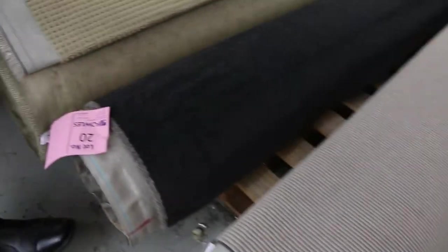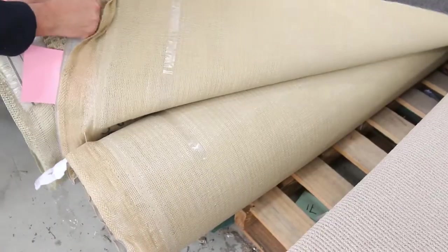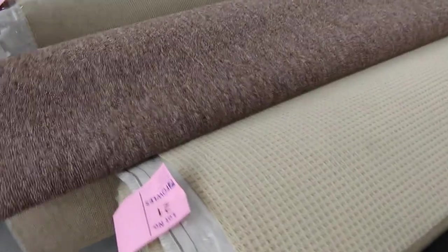Moving through, we've got some nice charcoal ones — lot number 20 is a good looking carpet. That charcoal colour is always really popular and it'll probably make around about $25 to $30 a metre or so.